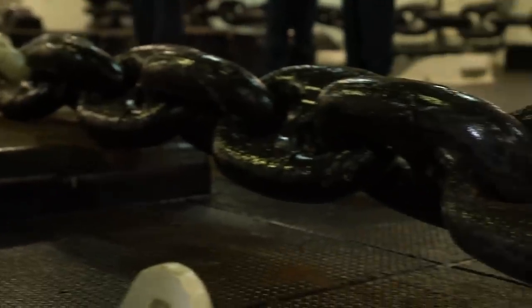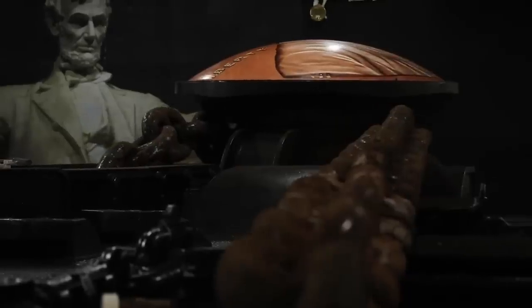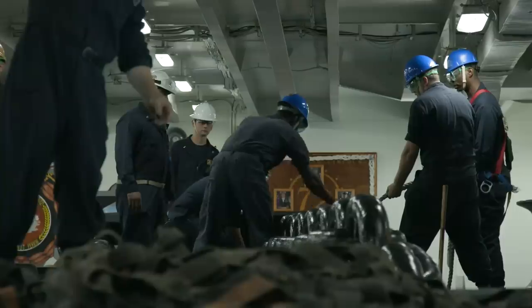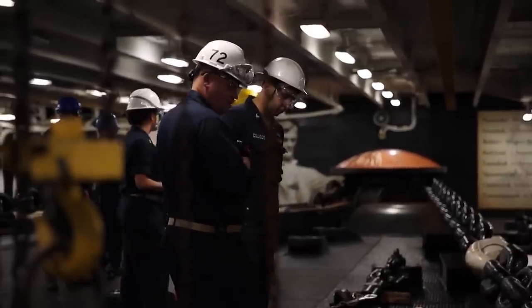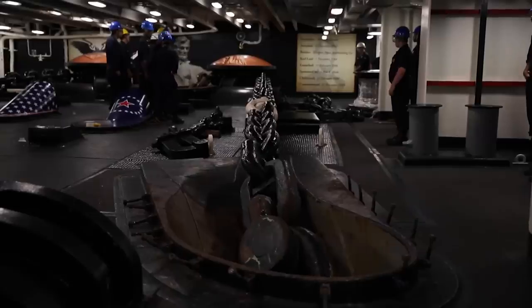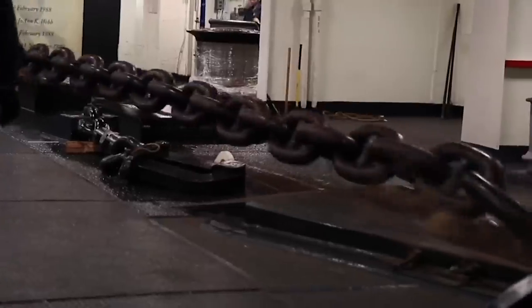Each individual high-strength steel link weighs as much as 136 pounds, and the entire chain is 1,440 feet long. Performing this task requires demanding training and diligent execution, and there are two possible methods of manipulation. The safest is powering down the anchor, but the fastest, yet more dangerous, is to allow the massive head to fall freely into the water.